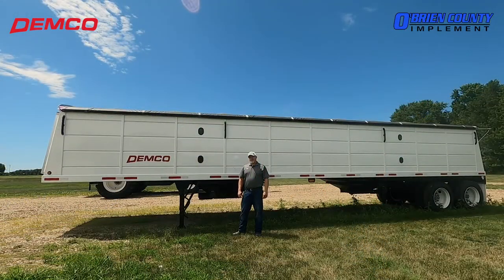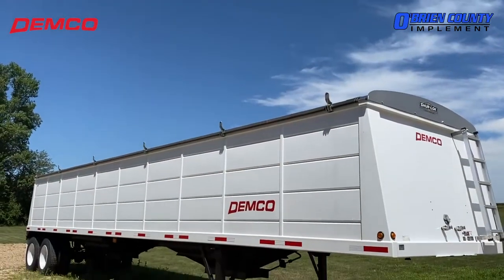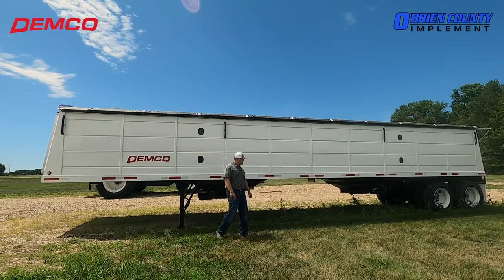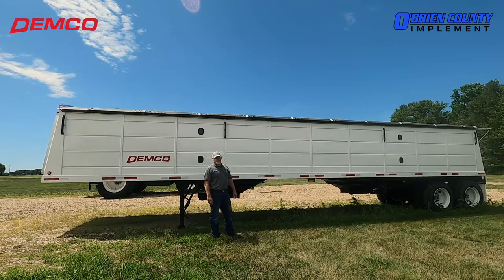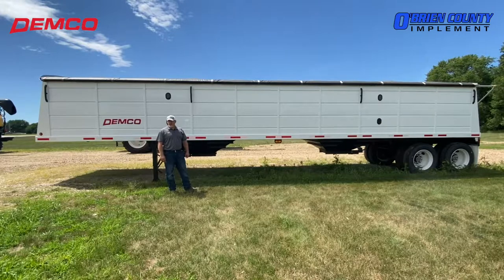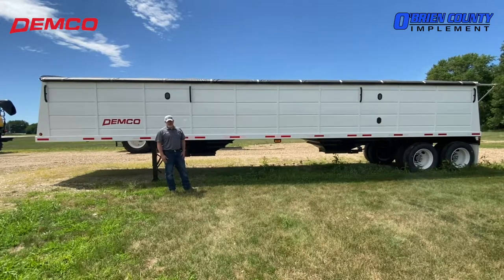At Bryan County Implements we carry a full line of great Demco grain handling equipment. Here we have a 42-foot Demco grain trailer with 25-inch clearance on the hoppers, so you can get over top of your augers to unload in the fall. And also, if you have a drag leg, it goes easily over that.